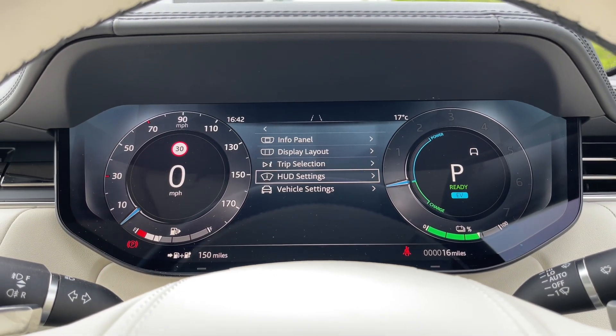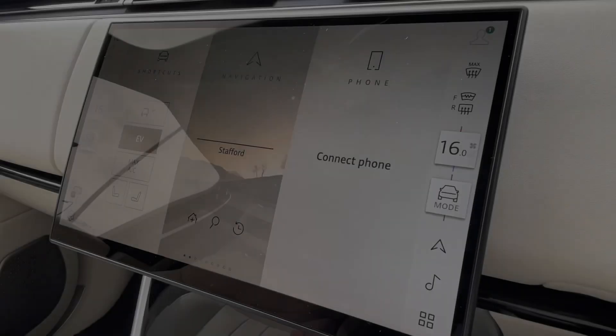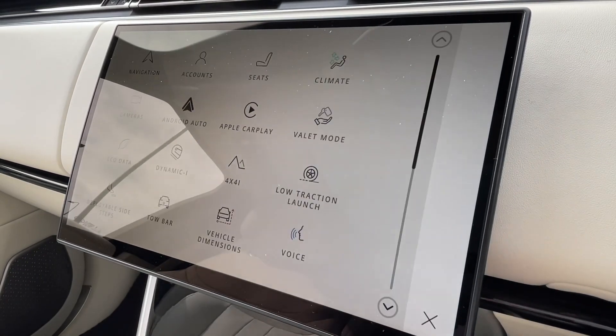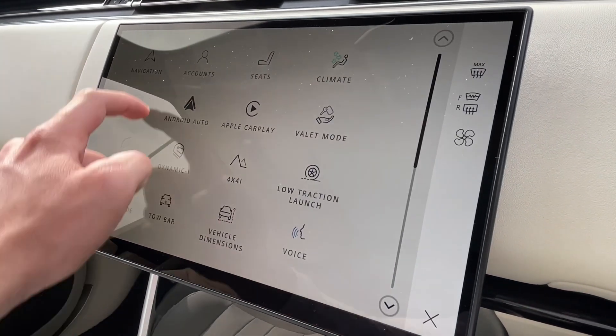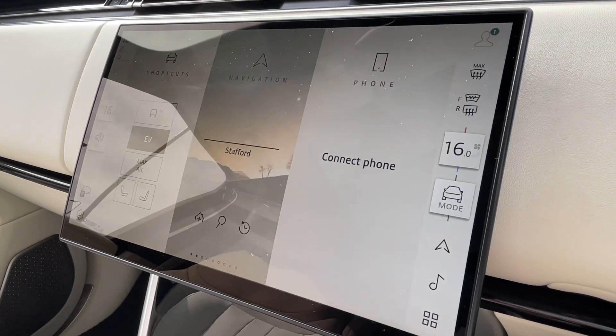In front of you, you'll find the beautiful digital instrument binnacle which can be tailored to the driver's individual preference. The large and rather beautiful infotainment screen is a real centrepiece to this Range Rover's interior. It's fully interactive and features Apple CarPlay and Android Auto, and can provide in-depth detail about your vehicle and its surroundings.